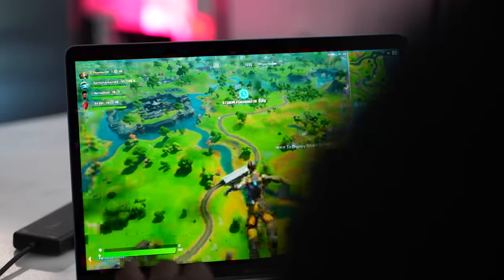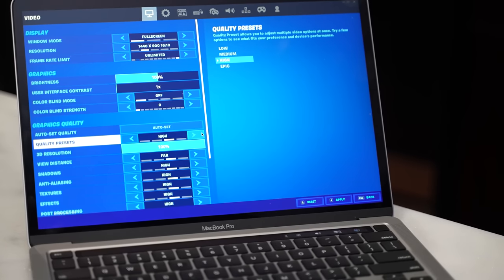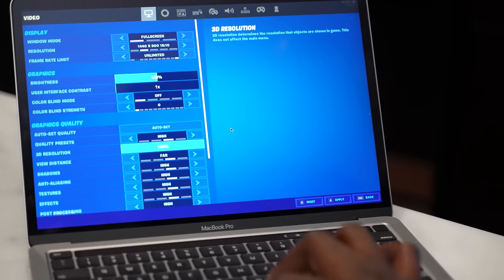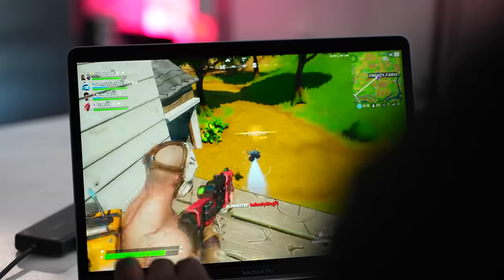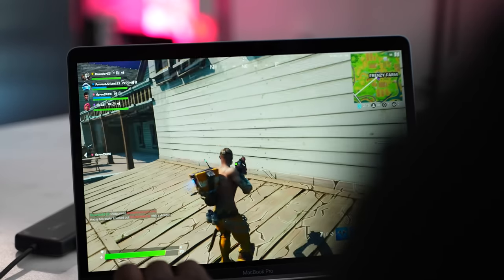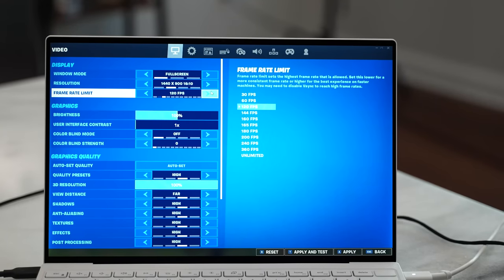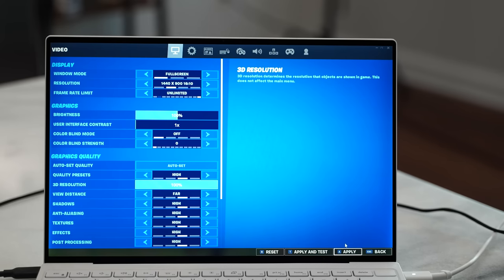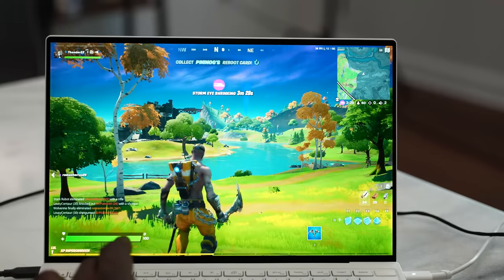Moving to the third game: Fortnite. Apple would like to showcase Fortnite because of the kind of performance it delivers. Looking at the settings for both devices at 1440 by 900, the MacBook Pro actually excels here — running at a solid 55 to 60 frames per second, which was quite impressive. The Dell XPS 13, on the other hand, averaged roughly 44 frames per second, dipping down to about 39.